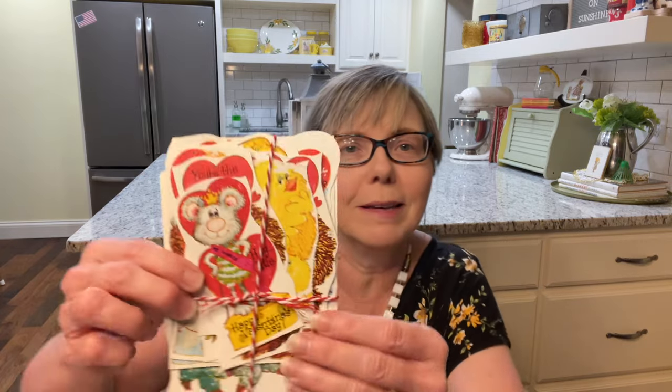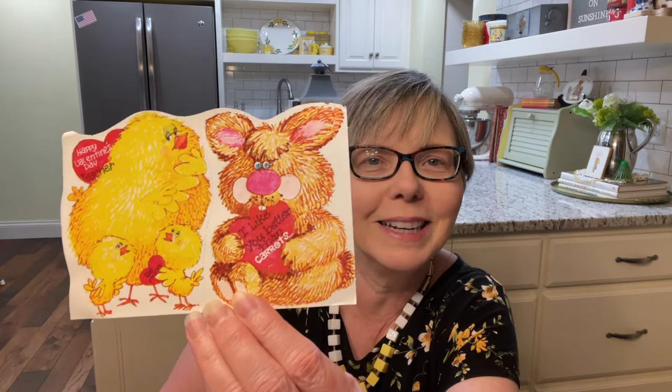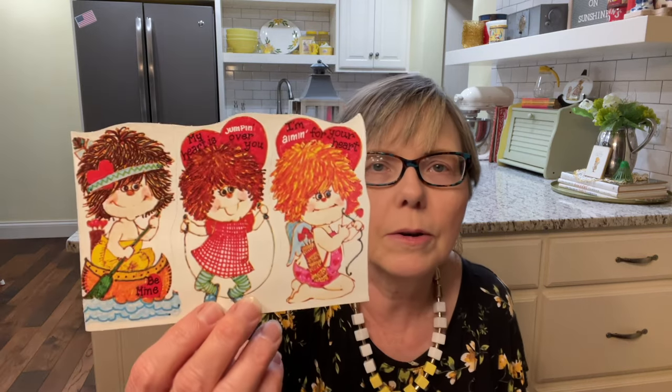First, there's this interesting box here. Valentine's, you guys! I love Valentine's. Look how cute — they're all tied together. We'll go through each one. Happy Valentine's Day — 'Hey, cutie,' and it says 'Mrs. Cheese.' There are all different ones. 'Don't be bad, be mine.' 'I'd be lost without you, Valentine.' I will make such good use of these. 'I like you better than carrots — Happy Valentine's Day Teacher.' Look how sweet — they even have envelopes with them. And this one says 'My heart is jumping over you — I'm aiming for your heart.' These are just adorable.